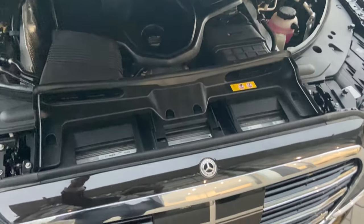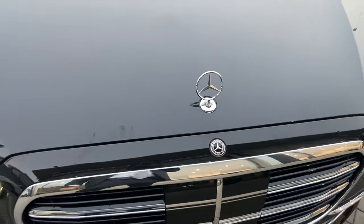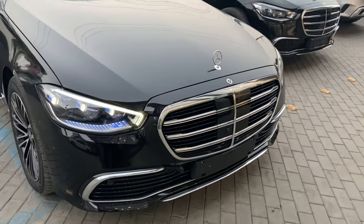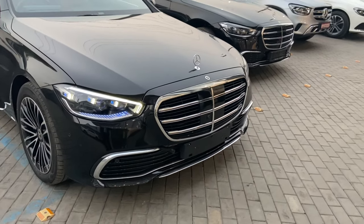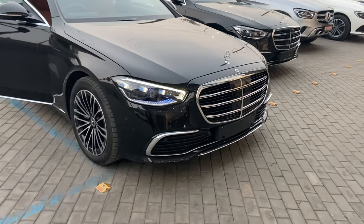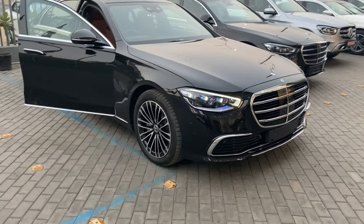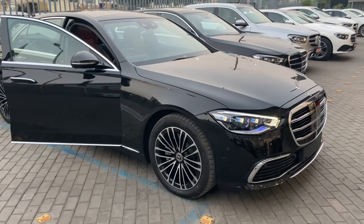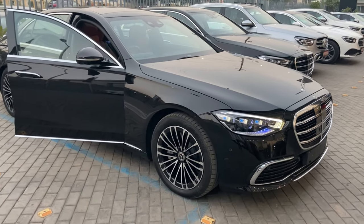Both engines come with three years and unlimited kilometres of warranty with a lot of service package options. One more thing — the S-Class has a coefficient of drag of only 0.22, making it one of the most aerodynamic vehicles in the world. It is also awarded as the World Luxury Car of the Year. For queries, you can contact the details mentioned below.